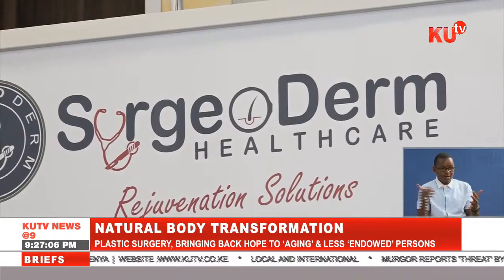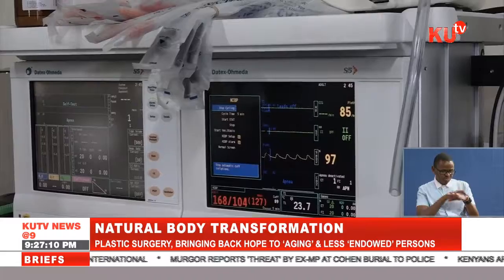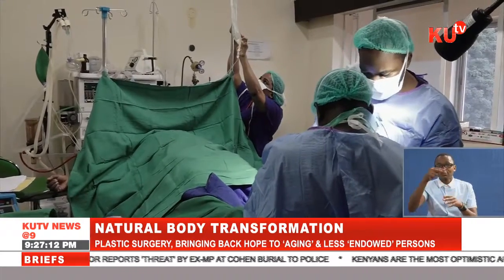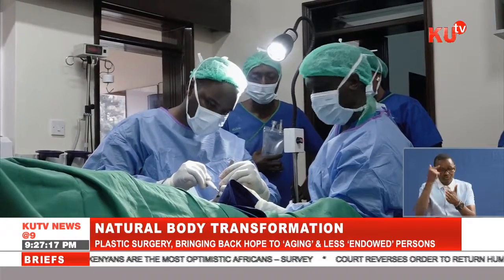As we arrived at the surgery center, this is what we found going on in the theater: removal of a cancerous toe from a patient's feet, a procedure that went on for about 30 minutes.